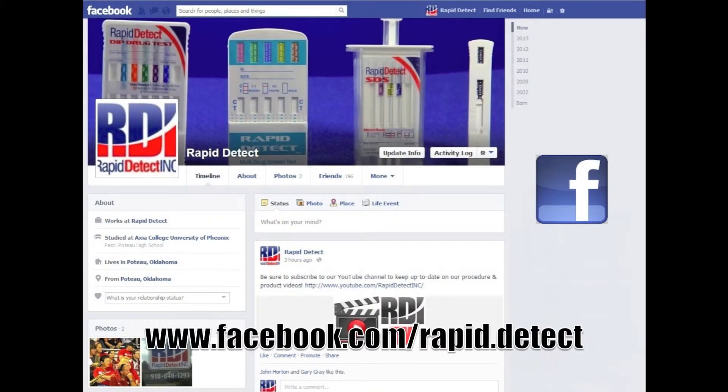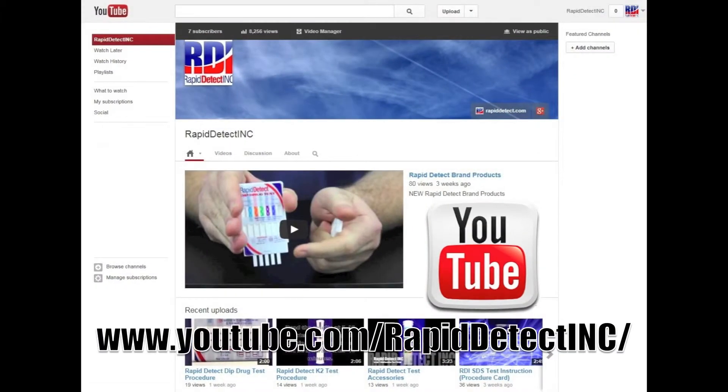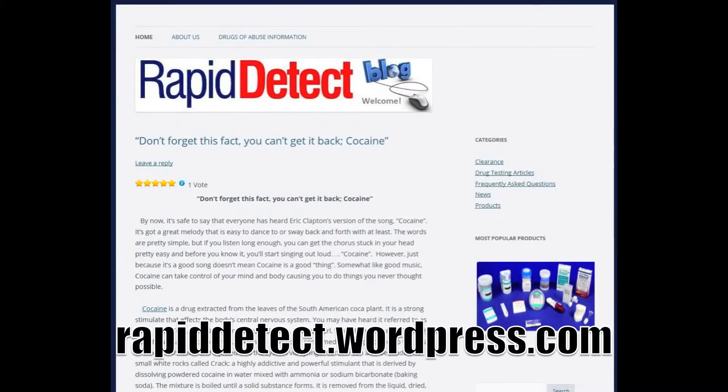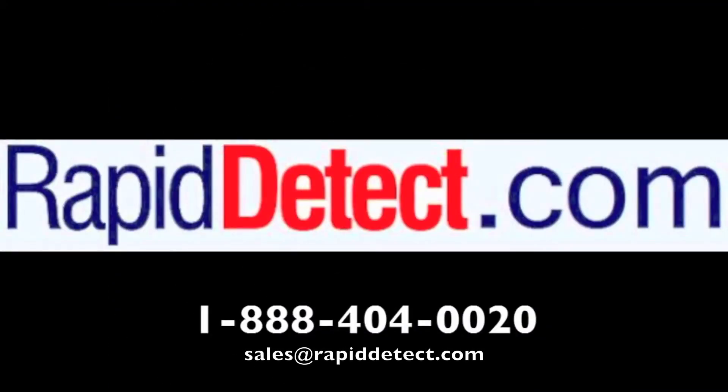Like us on Facebook, follow us on Twitter, and subscribe to our YouTube channel. Check out our blog for more information. To learn about any of our products, call one of our friendly, knowledgeable sales consultants toll free at 888-404-0020 between 8 and 4 p.m. Central Standard Time, Monday through Friday, or email sales at rapiddetect.com.